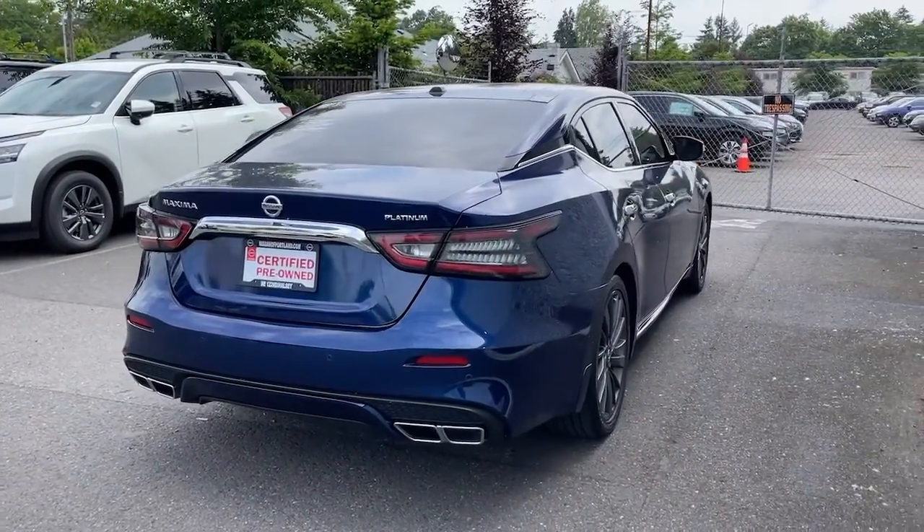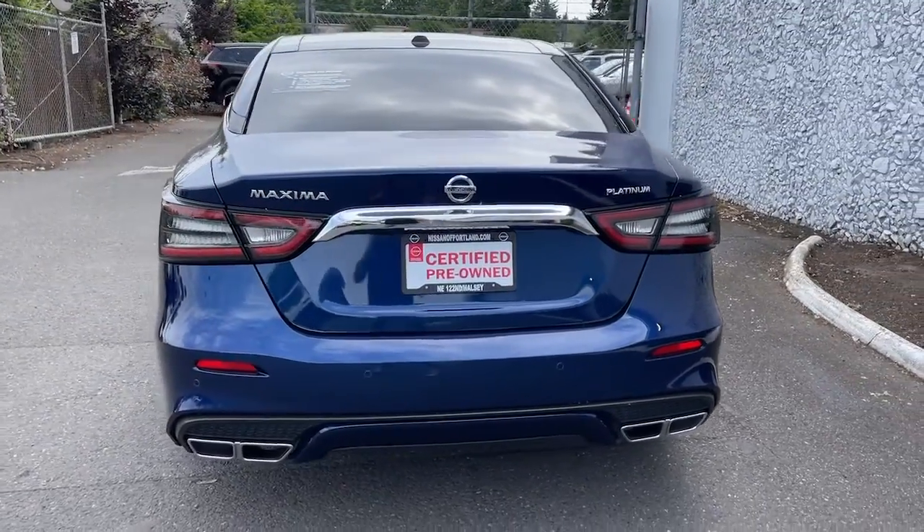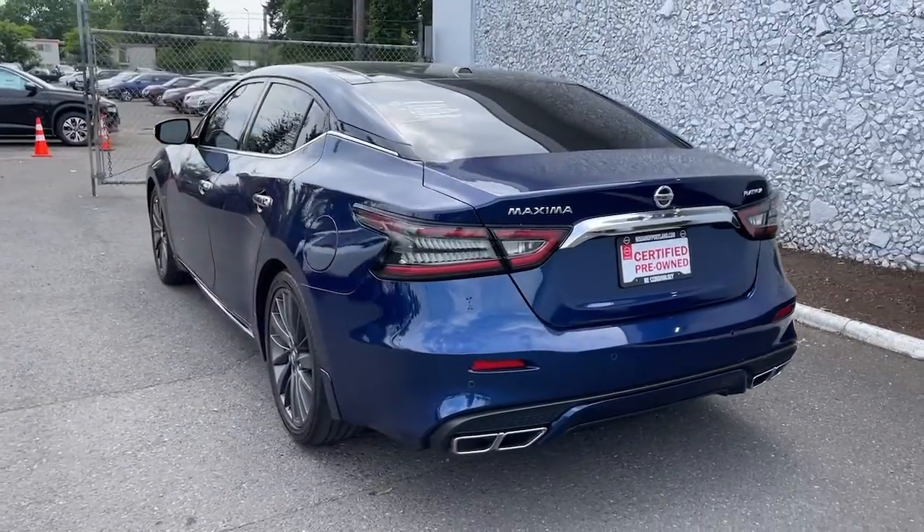Additional features include a power passenger seat, V6 cylinder engine, premium sound system, woodgrain interior trim, and iPod and MP3 input.